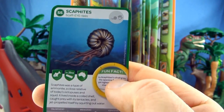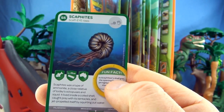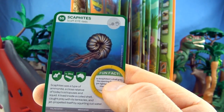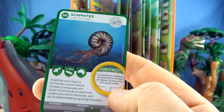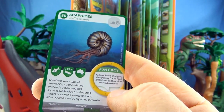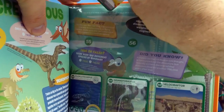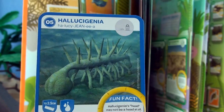Scaphites. Scaphites was a type of ammonite, a close relative of today's octopuses and squid. It lived inside a coiled shell, caught prey with its tentacles, and jet propelled itself by squirting out water. As Scaphites' shell grew, the opening for its head got tighter so they often starved to death.